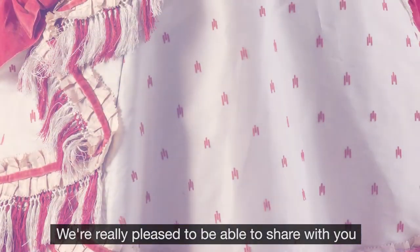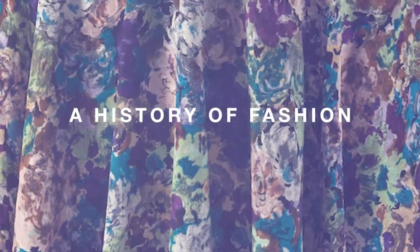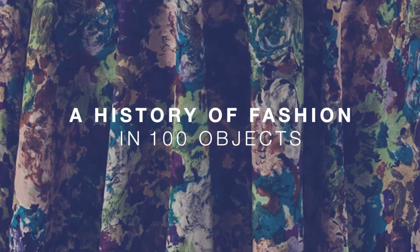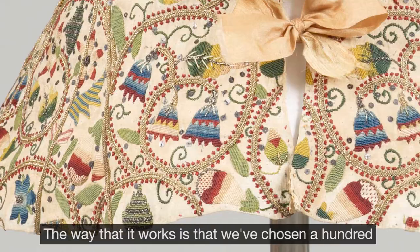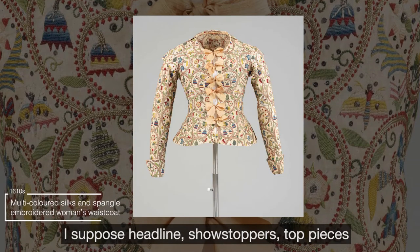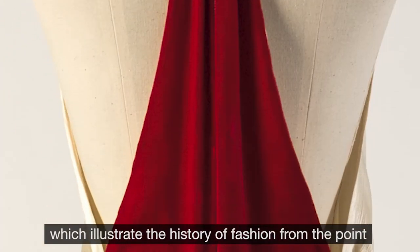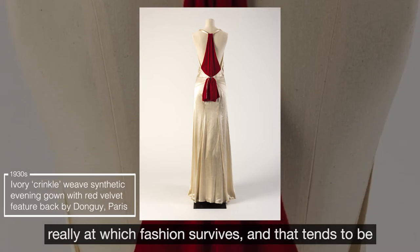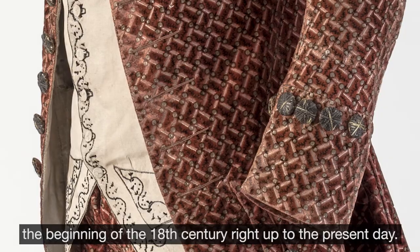We're really pleased to be able to share our headline display here at the Fashion Museum in Bath. It's called A History of Fashion in 100 Objects. The way it works is that we've chosen a hundred headline showstoppers — top pieces which illustrate the history of fashion from the point at which fashion survives, which tends to be the beginning of the 18th century, right up to the present day.